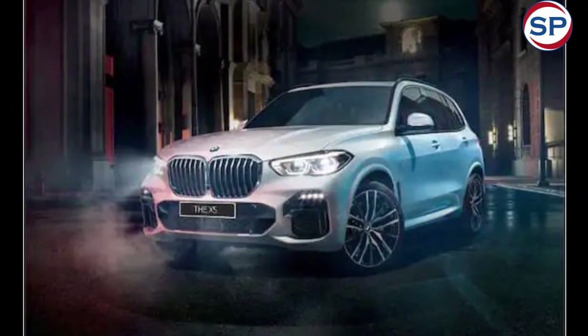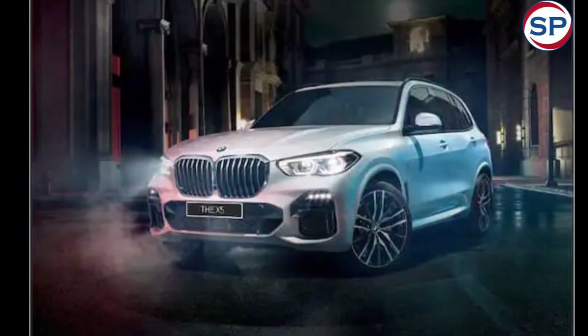21-inch alloy wheels have been given in the side profile. The rear profile gets redesigned taillights.